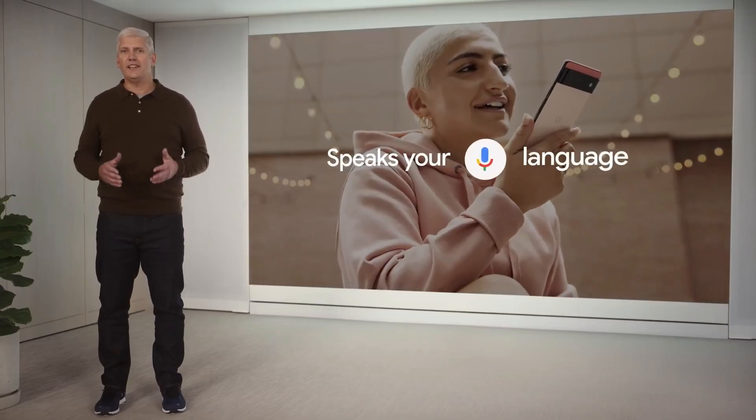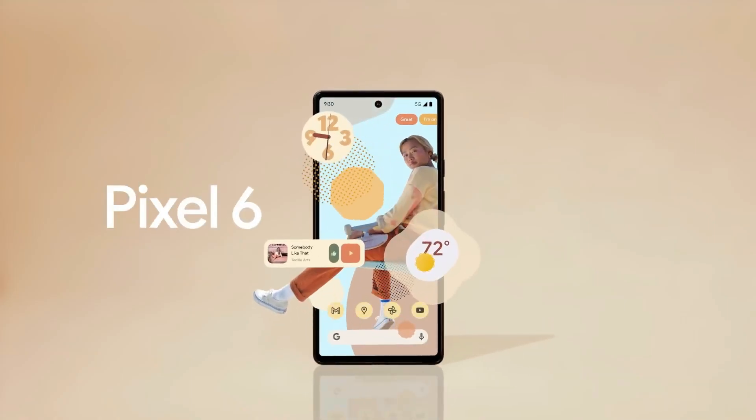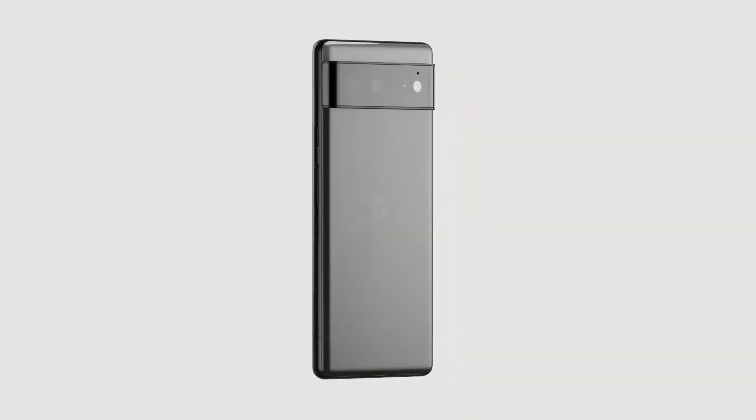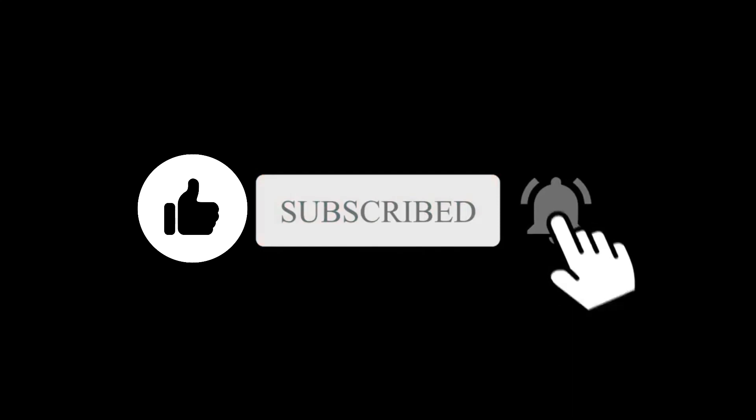There is also a new voice typing feature that allows you to accurately dictate text messages. Talking about the price, the Pixel 6 starts at the $599 base model. What do you think about this? Let me know in the comment section below. Subscribe if you like, and I will see you in the next one.